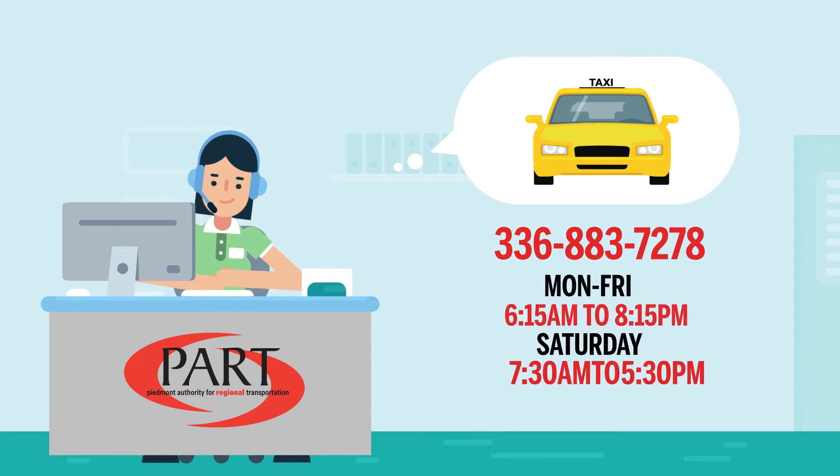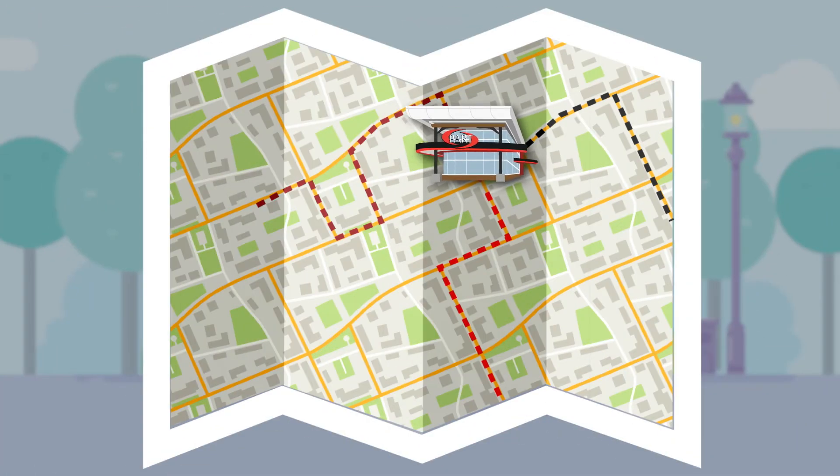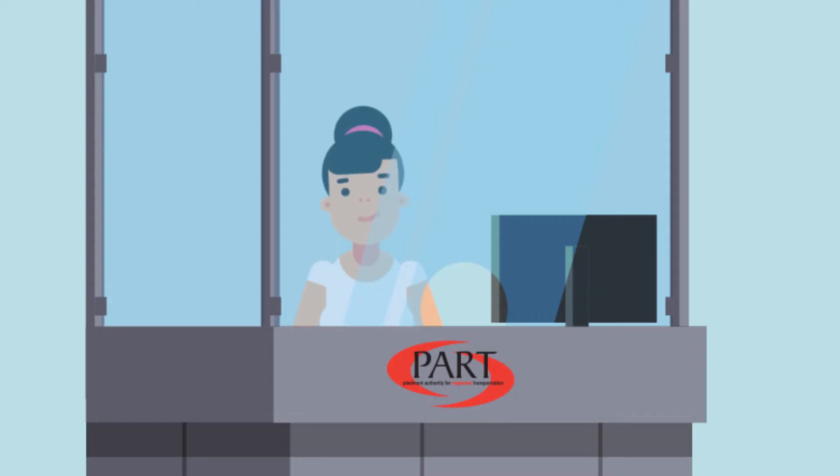Next, contact the Part Call Center to confirm your travel time. You'll have your ride to the airport ready when you arrive at the CTC. Once you're at the station, the ticket agent will help guide you to your ride.